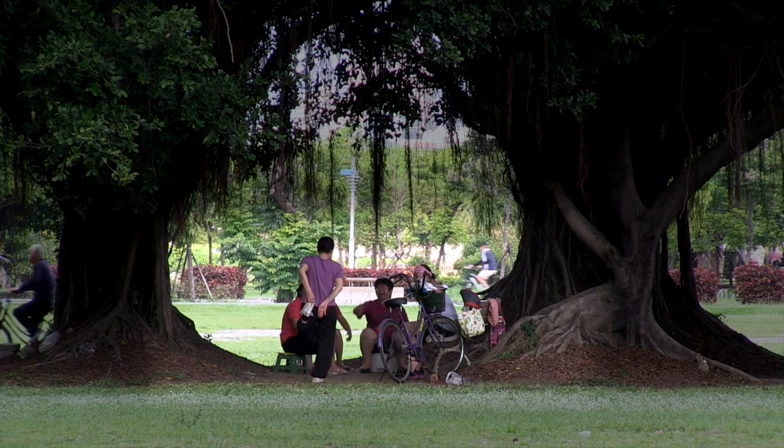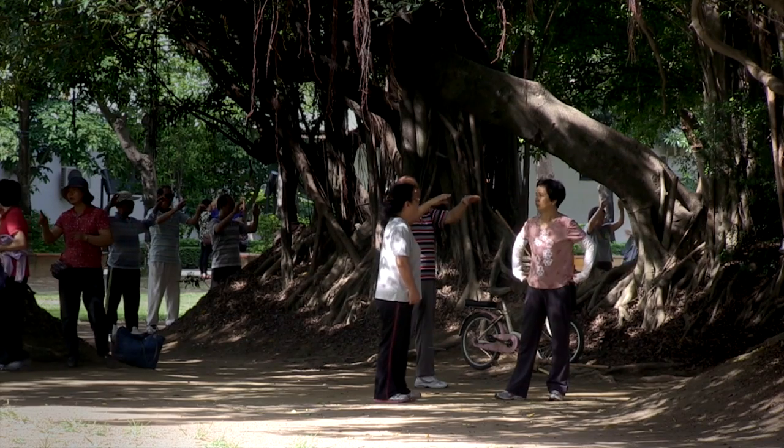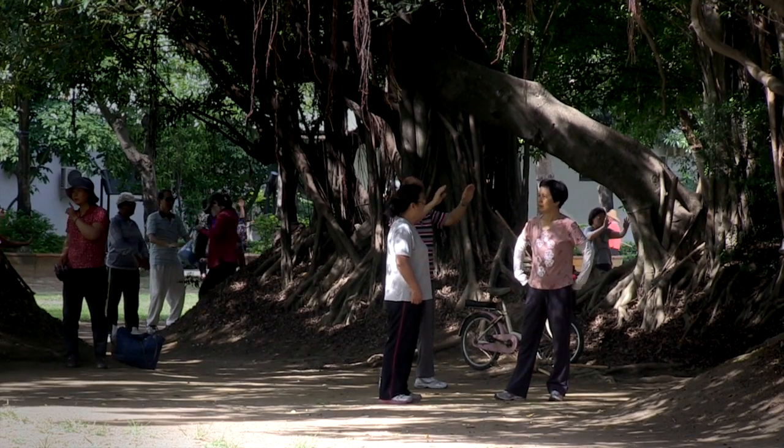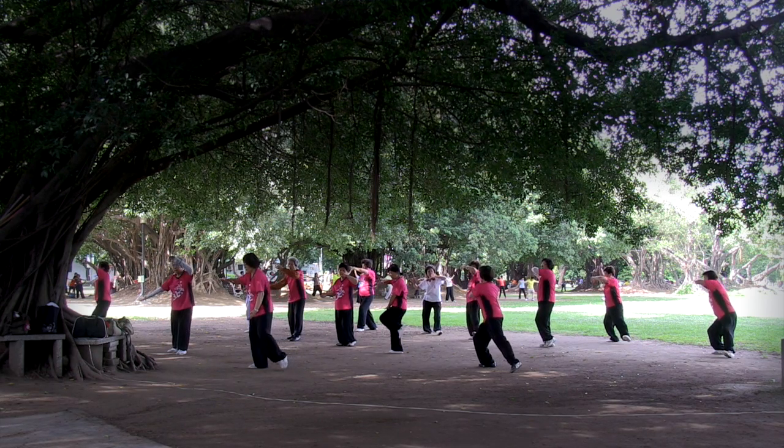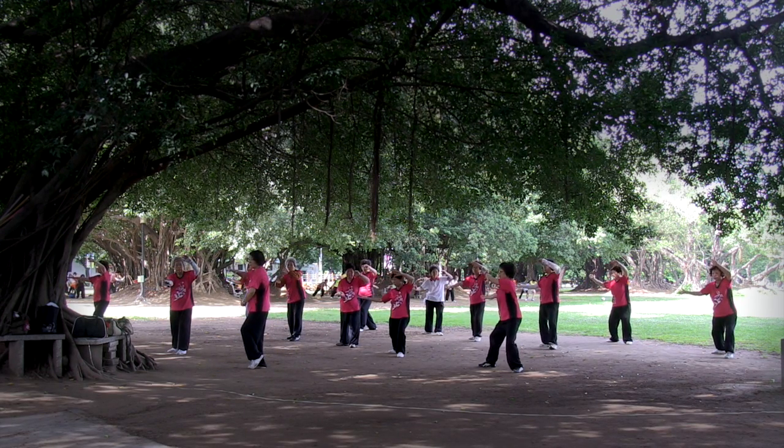They will probably make a reference of the space to the Banyan tree in the park. I think it's going to be very easy for them to see how the design was designed that way.